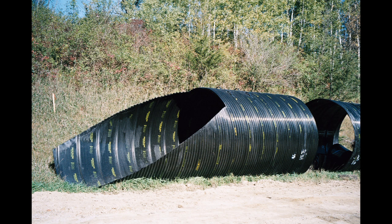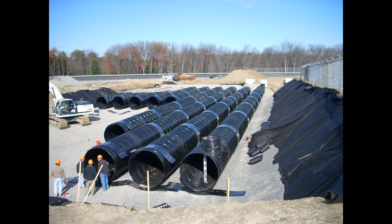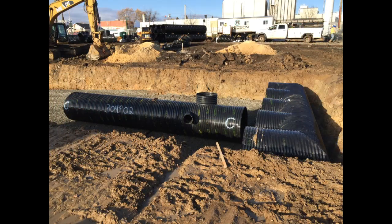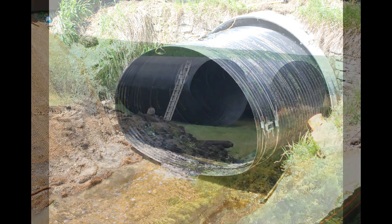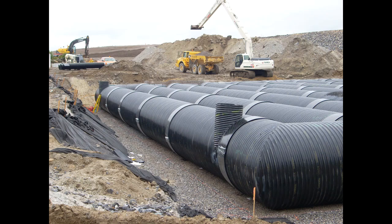The diameter of each pipe can range from 12 inches up to a whopping 144 inches — 12 feet — with individual run lengths up to 50 feet. Each pipe can easily be made to the customer's exact length requirements with little to no waste. In addition, standard 3x1, 5x1, and spiral rib profiles are available with gauge variability ranging from 18 gauge up to 8 gauge. With all the gauge and profile options available, polymer coated CSP can be designed and built to meet almost any project requirement.